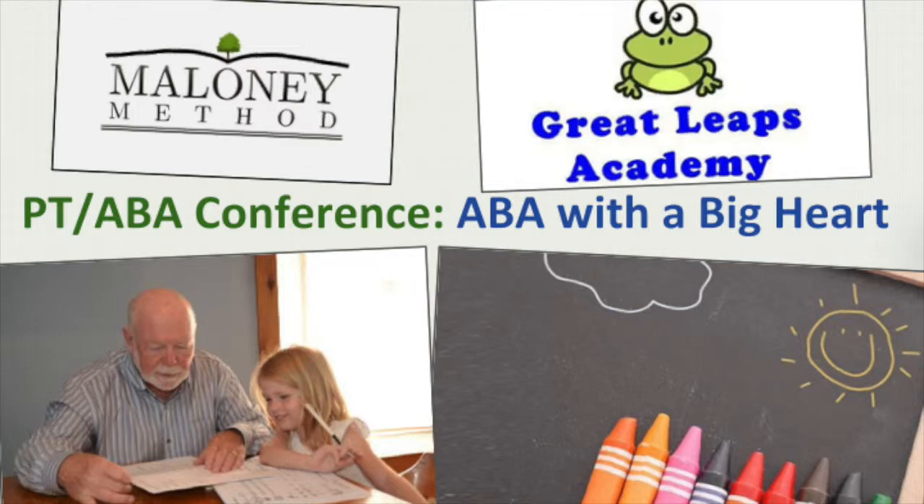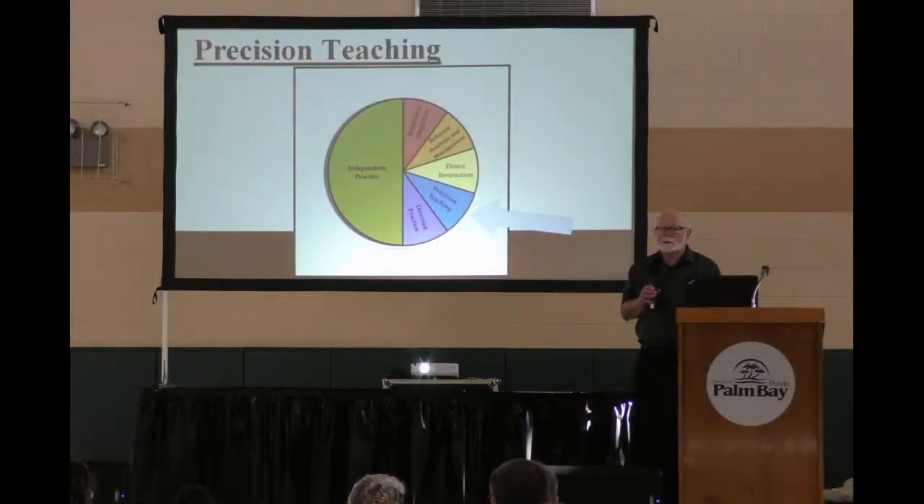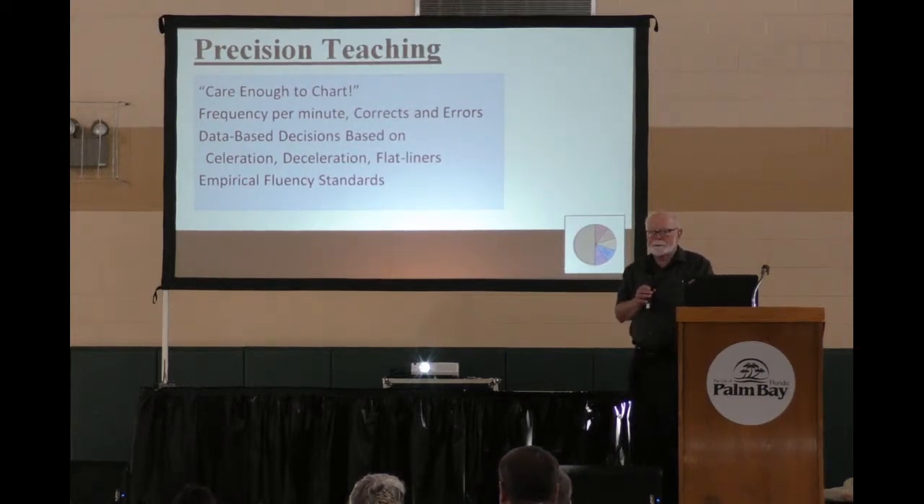Precision teaching. We're going to blow through this one in a hurry because there are so many people that know so much about this right now that you don't need much more information. But what we're looking for, as Ogden always taught us: care enough to chart. If you're not charting, you're flying blind. And no child deserves that, especially if they're at risk.